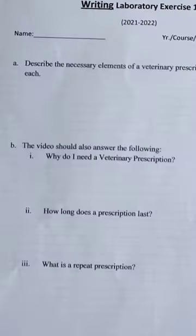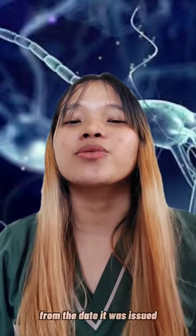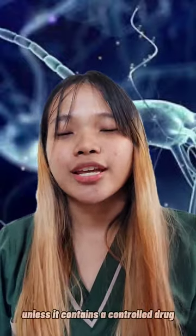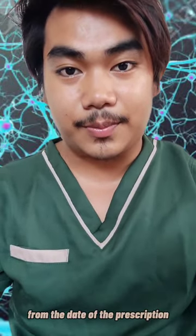How long does a prescription last? In most cases, a standard prescription is valid for 6 months from the date it was issued, unless it contains a controlled drug. A prescription for controlled medicine is valid for 28 days from the date of the prescription.